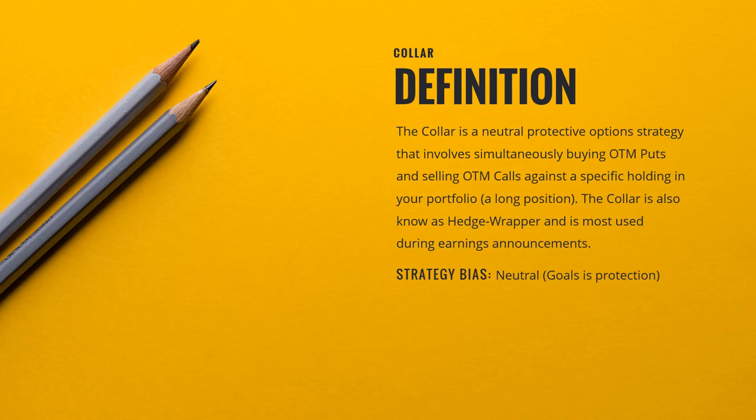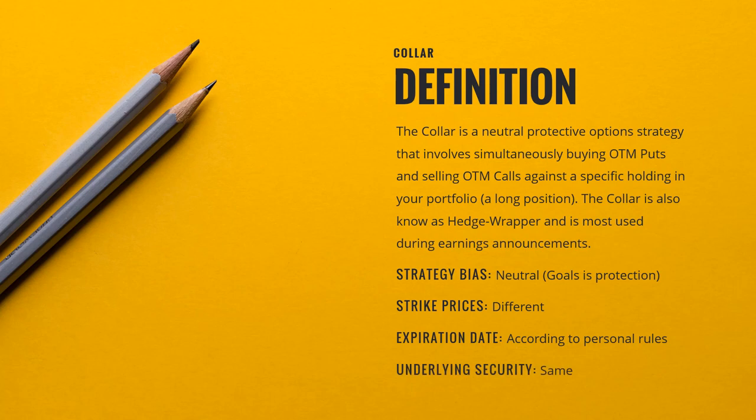The strategy is a neutral strategy. The goal really is just protection. You're going to use different strike prices — your call will be higher than the current price of your underlying and your put will be lower than the current price of your underlying. The expiration in general is going to be set by your personal rules. One guideline is that whatever expiration you use for your call option would also be applicable for your put option. Some longer-term investors will actually collar in different expiration months as well to get more put time for the insurance. The underlying security would be the same as what you're playing the options on.